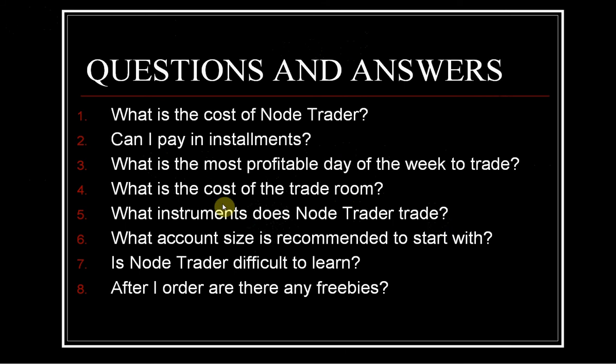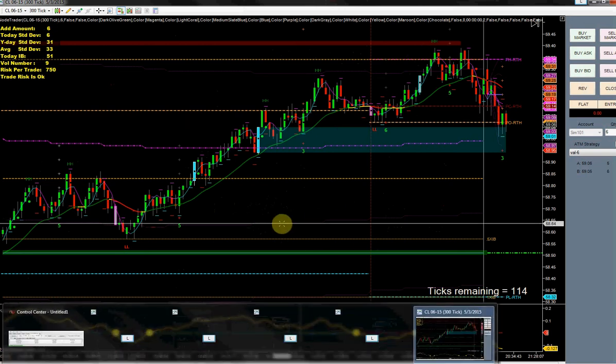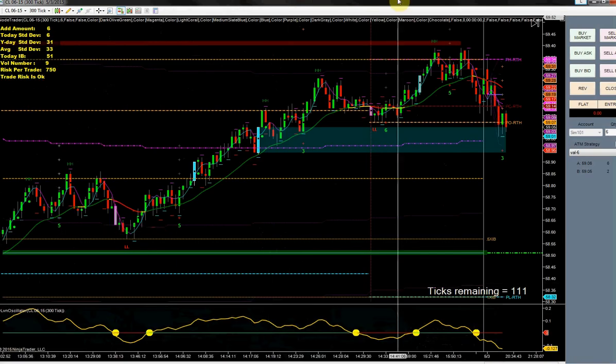What instruments does NoTrader trade? NQ and CL, though in the trade room we mostly talk about CL. What account size is recommended to start with? That's going to depend on your broker and your margins, but for me to trade one NQ contract I need at least $300 in my account, and for one CL contract I need at least $900. Is NoTrader difficult to learn? Yes, it is a lot more complicated than scalp trader — there are just a lot more variables to this system.